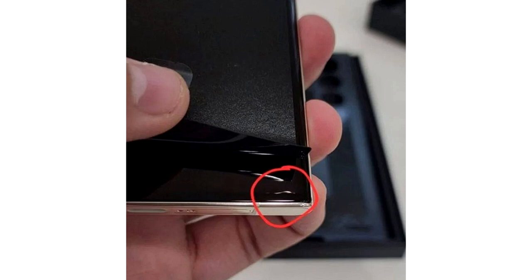There are always bad batches or quality control errors, but with such an expensive device, owners usually demand and expect the best.